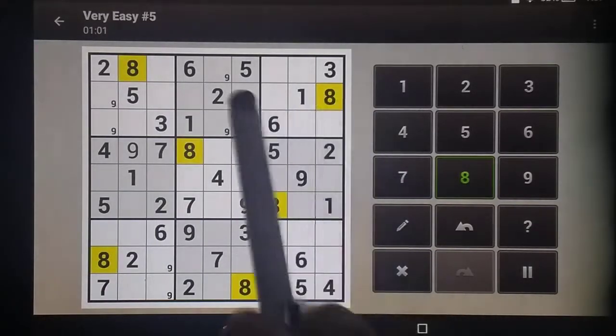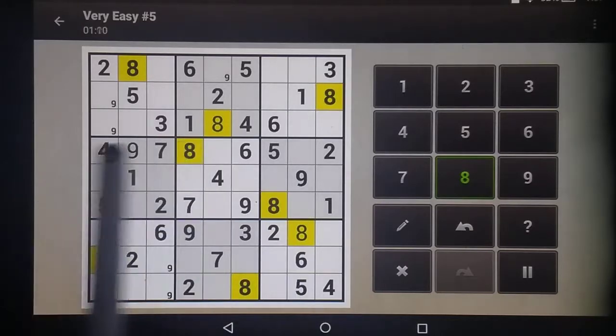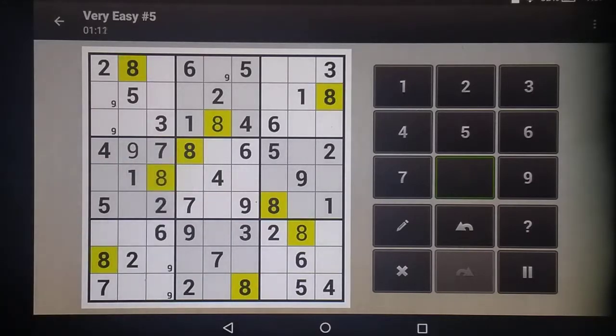This row and this row are both blocked, so that puts that eight there. These columns are blocked, so that eight is there. These rows are blocked, and this column is blocked, so that eight is there, and that's all of those.